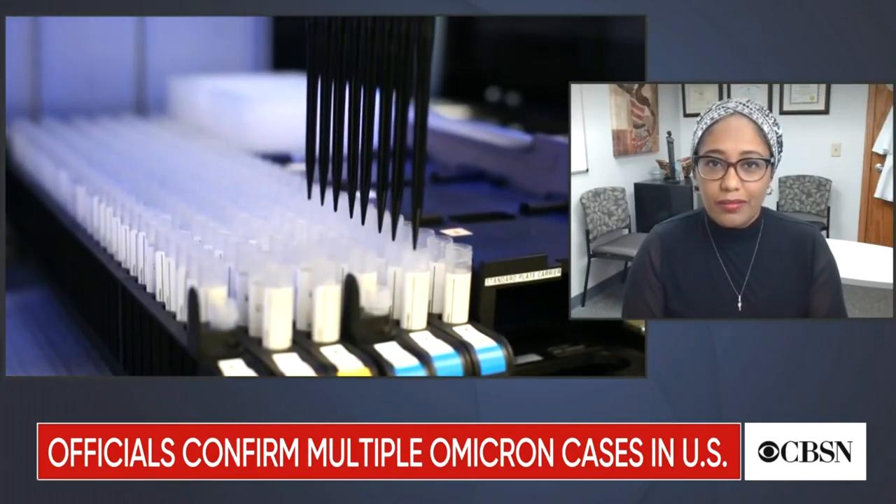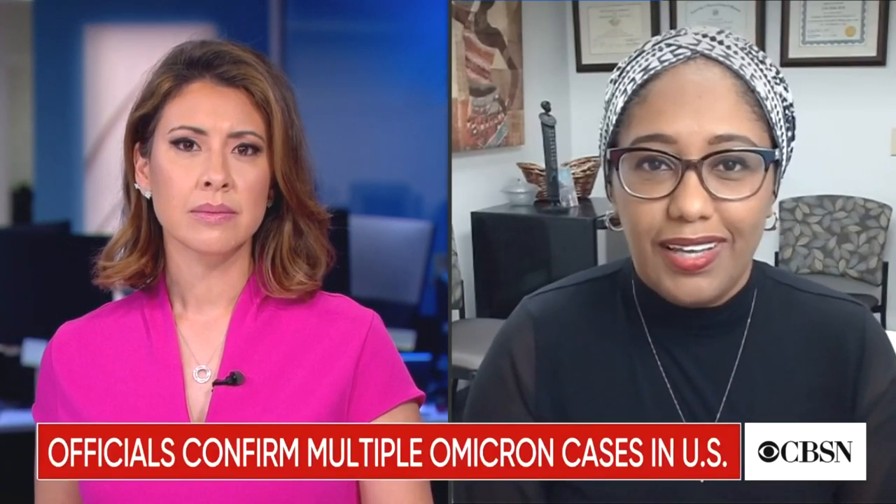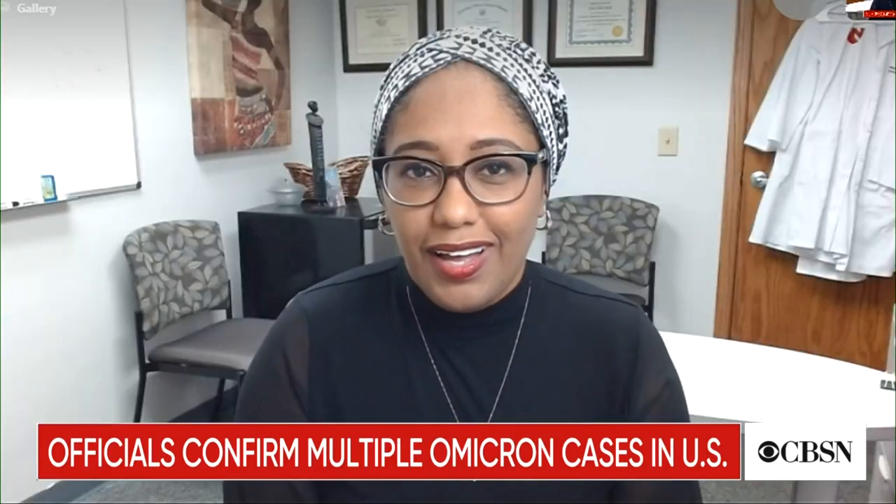Are all of the positive tests genetically sequenced, or just a smaller sample — meaning it may be more widespread than we realize? That varies quite a bit around the world. In some places, all tests are genetically sequenced; in others, surveillance is done on random samples. What happened in South Africa is that they have some of the best genetic sequencing testing in Africa, equivalent to much of the rest of the world, and they were able to detect Omicron much earlier than other places — even though it was circulating in Europe for a while before it was detected there.